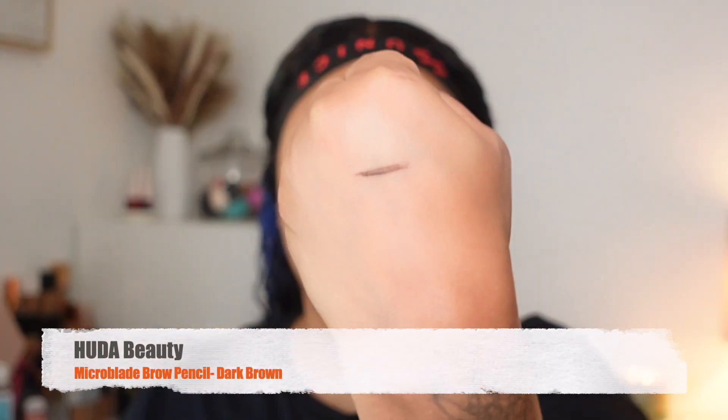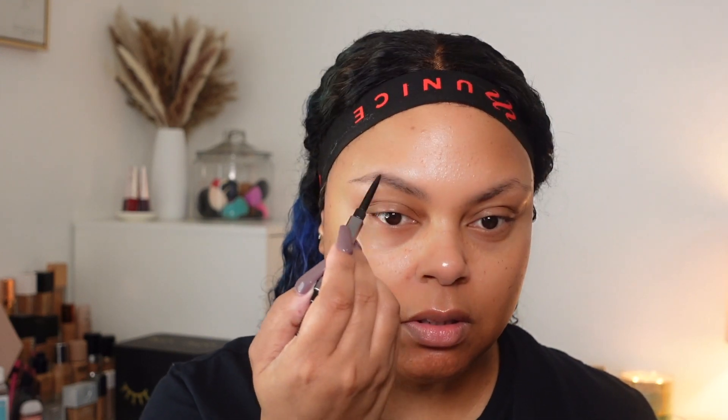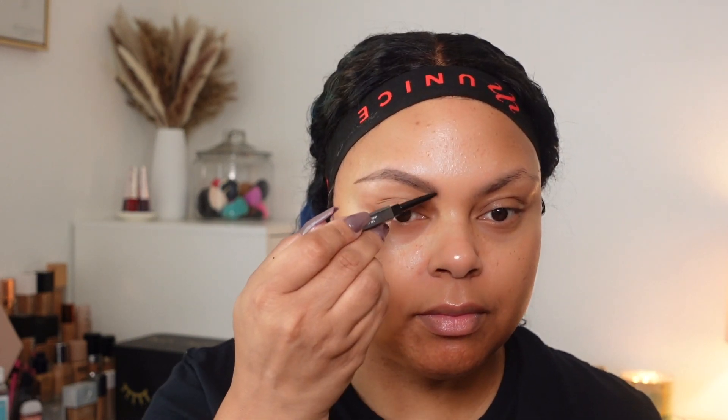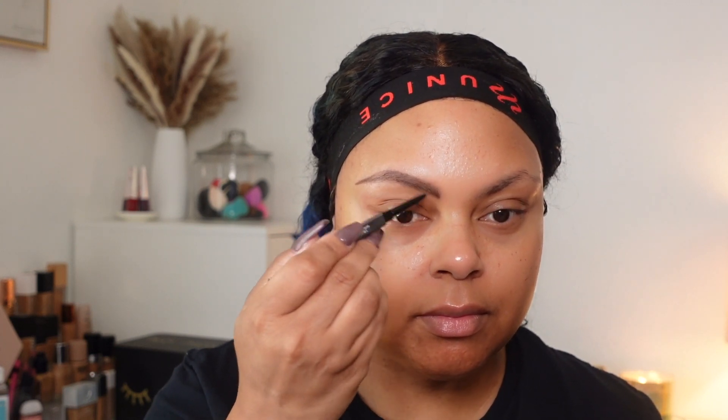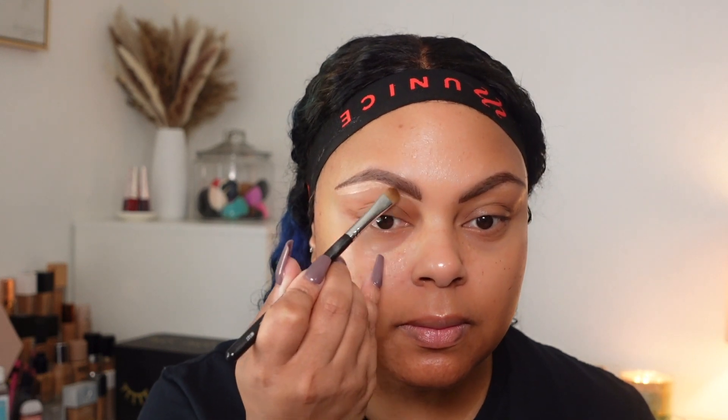For my brows I will be using the Huda Beauty Micro Blade Brow Pencil in Dark Chocolate. I really like this brow pencil because the strokes are simple — it's easy for me to get both of my brows to look more like sisters rather than cousins. It's very pigmented, just the right amount, so they can look as natural as possible but very refined. I'm going to take a concealer to clean under the brow; I really didn't need to do too much because of the brow pencil itself.